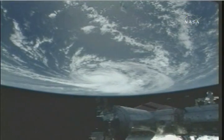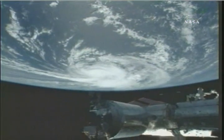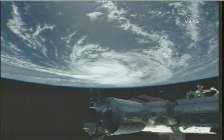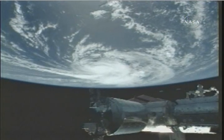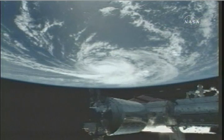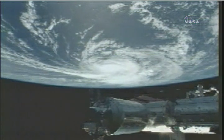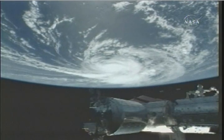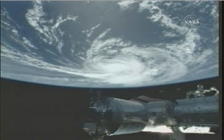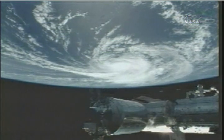This is some footage as the vehicle is flying 217 statute miles above the Earth. Cameras on the International Space Station captured views of Hurricane Bertha. This was taken at about 8:30 a.m. Central Time as the hurricane moved northwest across the Atlantic Ocean. Hurricane Bertha is now a Category 3 hurricane with winds of 120 miles an hour and is expected to weaken slightly and turn more northerly as it continues to move over the Atlantic.